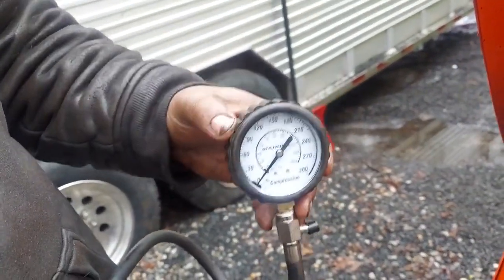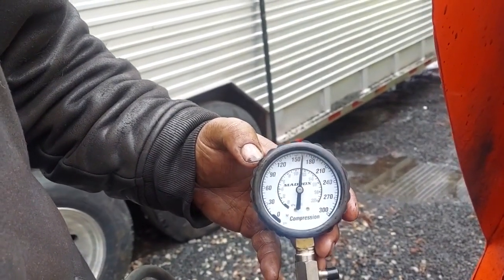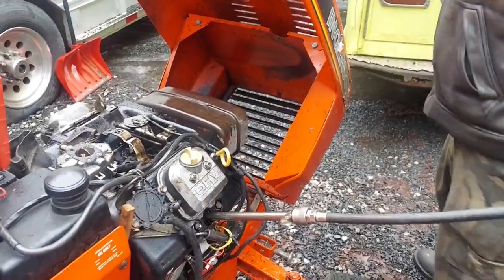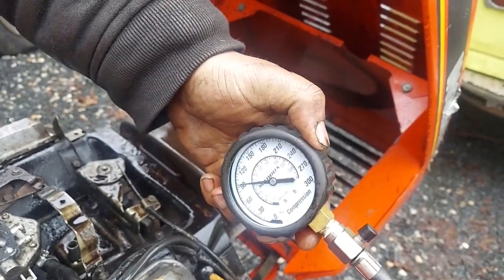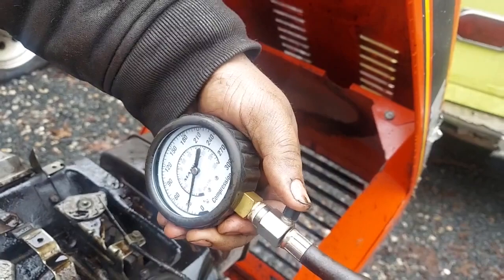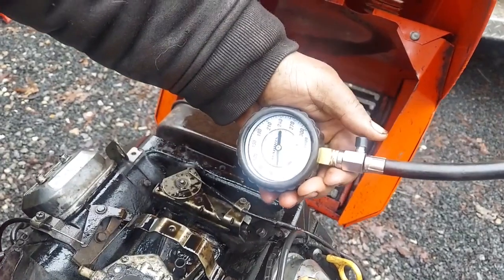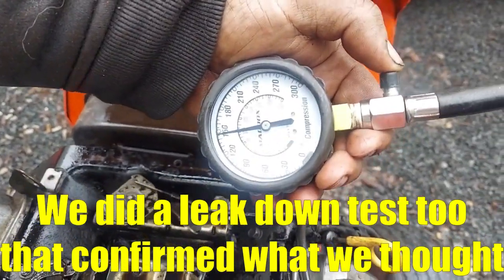There's a cylinder with the good or better gasket — we'll find out when we pull it apart. The good cylinder is at 175-170 pounds of compression. This is going to be the bad cylinder — here's the bad gasket cylinder. It takes a long time to get up there. It'll hit 90 and then it starts slowing right down. It took a lot longer to get up there, confirming the bad head gasket on that cylinder.